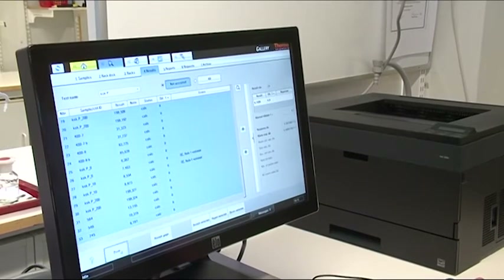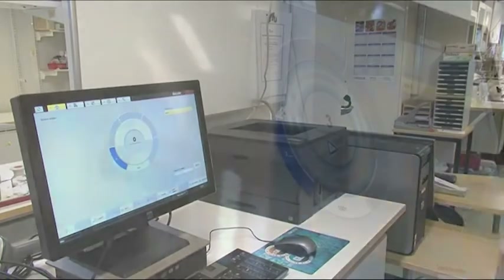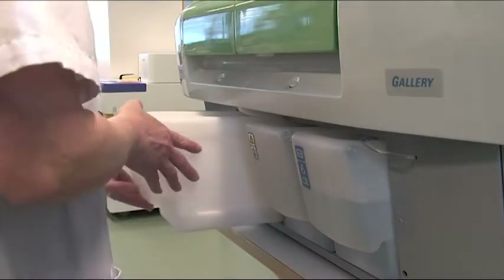Results are ready within minutes, translating to remarkable savings in hands-on time. Gallery is fully self-contained and does not require external water or drainage connections.